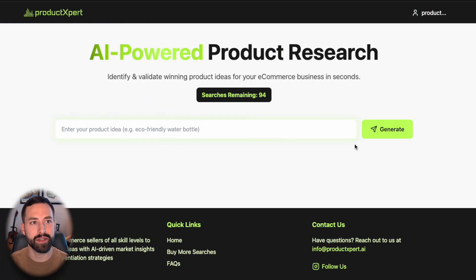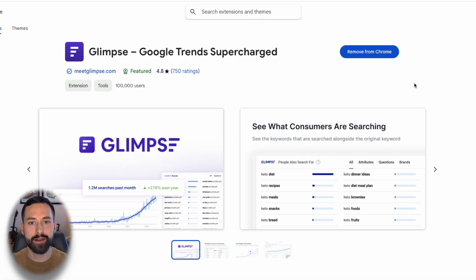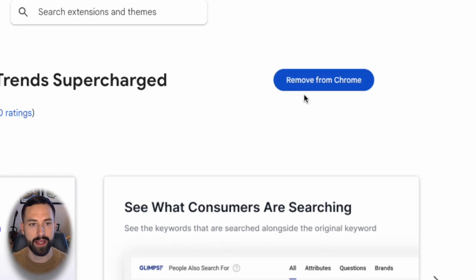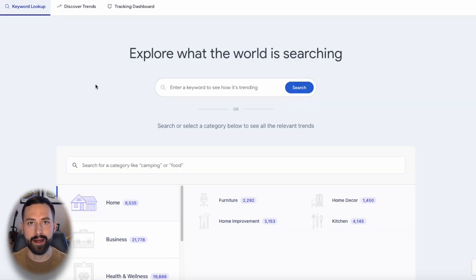Moving on to strategy number two — using Google Trends and Glimpse to identify product opportunities, then validating them with Product Expert. Here's Glimpse, and this is how you can download it for Google Chrome. It's a Chrome extension that takes Google Trends and supercharges them for e-commerce sellers. You can add it to your Chrome browser by clicking Add to Chrome, and I'll also put a link in the description.